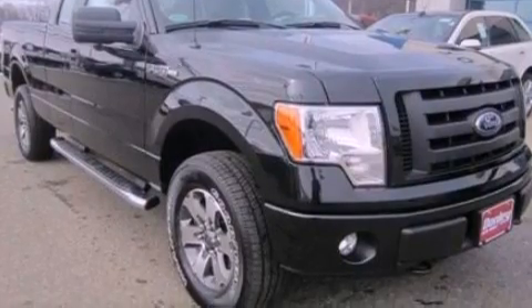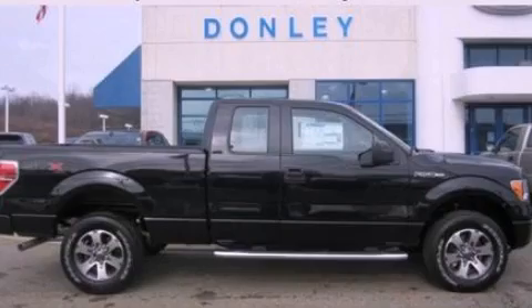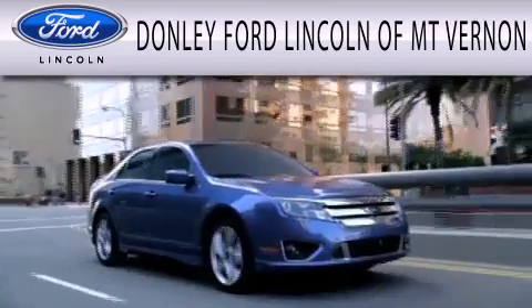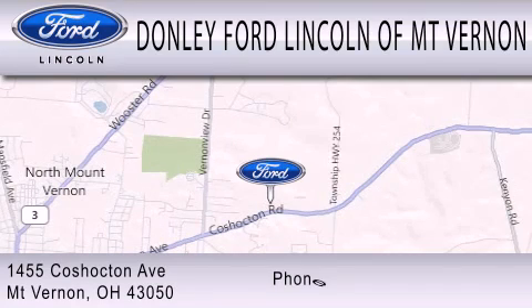We hope you found this video informative. Please contact us today. Don Lee Ford Lincoln of Mount Vernon is dedicated to doing everything possible to ensure that the experience you have selecting your next vehicle is as pleasant as possible. We are located at 1455 Coshocton Avenue in Mount Vernon.